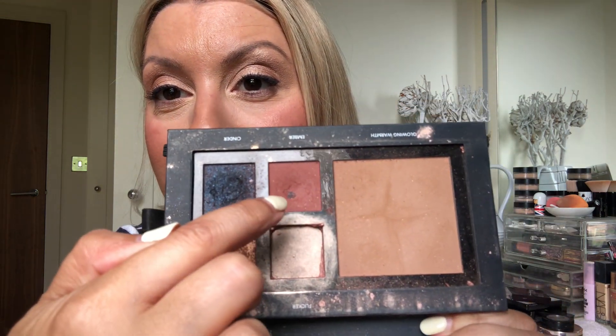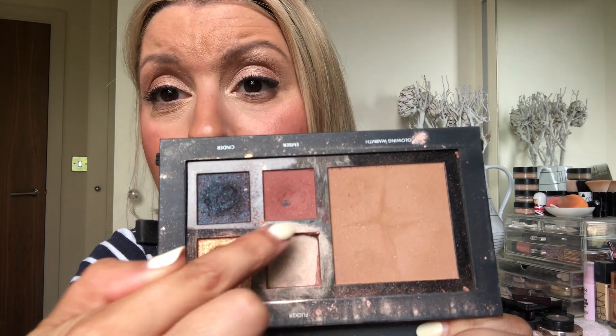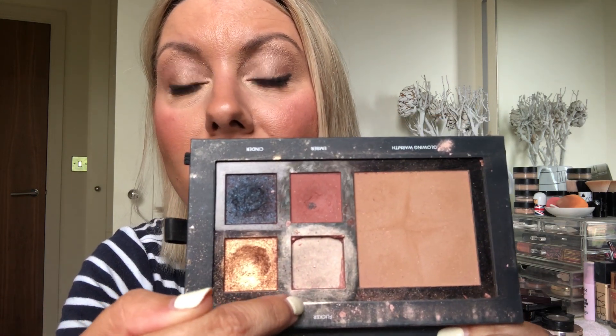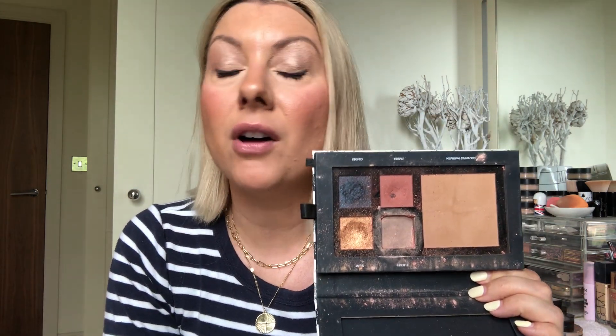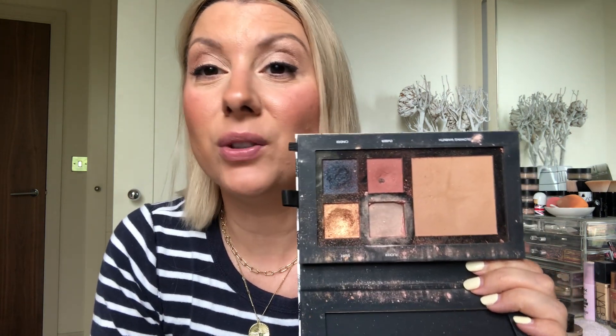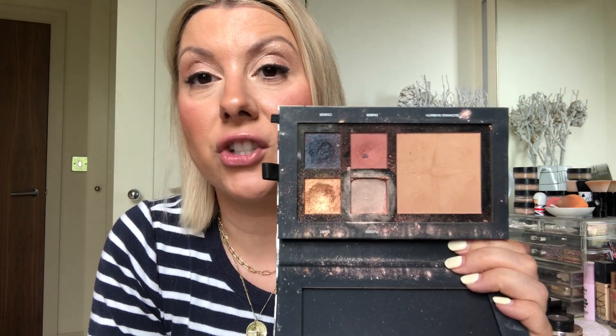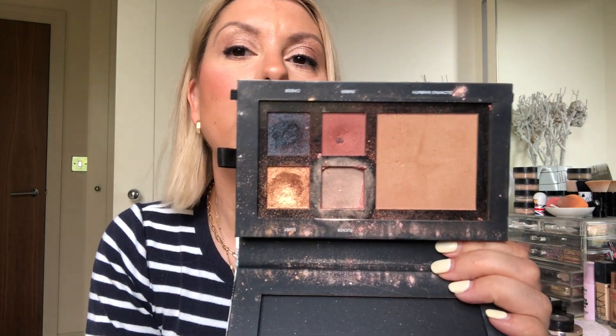Last but not least — I've showed you this a thousand times — you can see I am scraping the edges of this shadow. I've hit a mini pan here. It's a gorgeous shadow, but I'm sure there are many other eyeshadows that come close to that Bobbi Brown look. So I wouldn't repurchase this — I'd just buy another similar shadow.